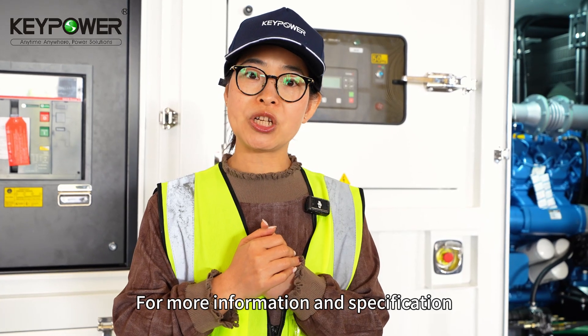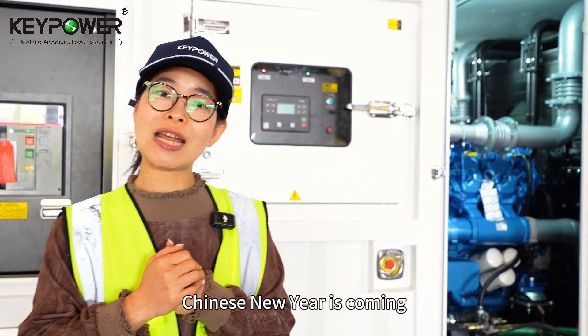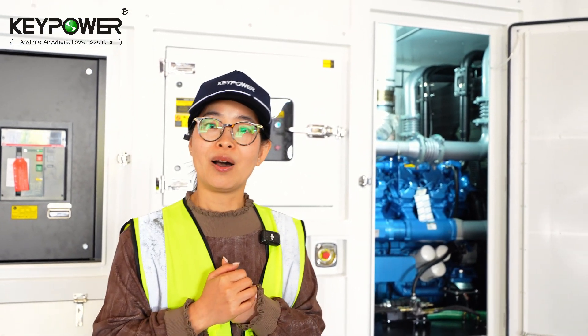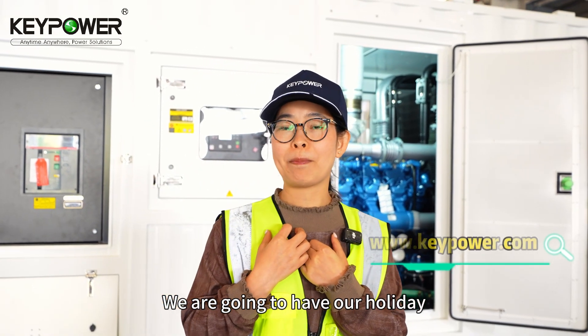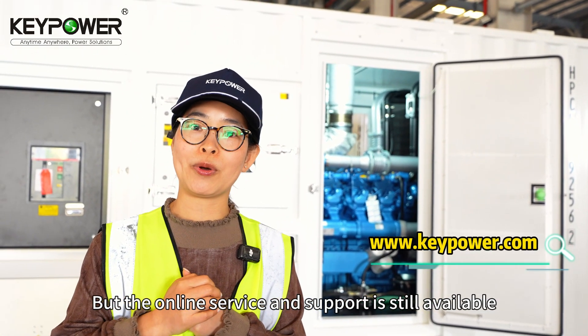For more information and specifications, please contact our sales. Chinese New Year is coming and we are going to have our holiday, but online service and support is still available. Thank you.